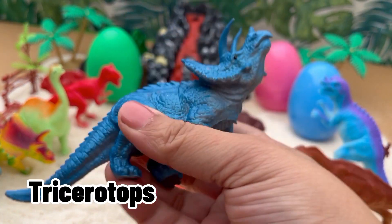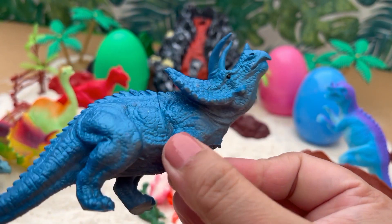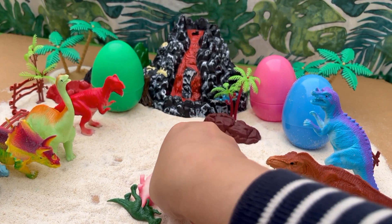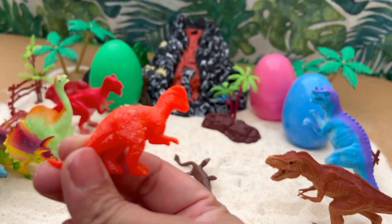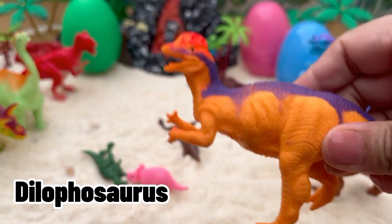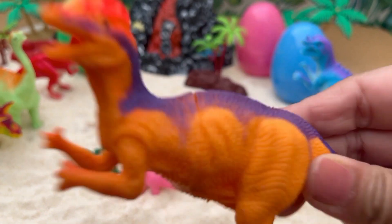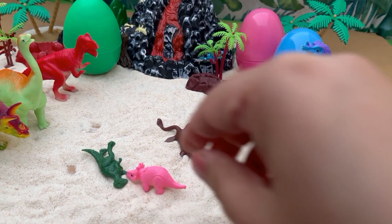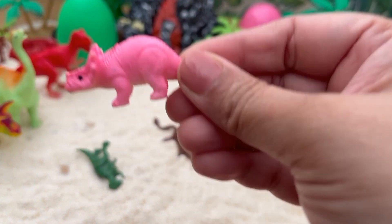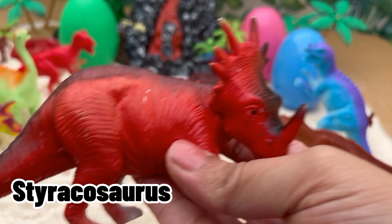Look, we have another Triceratops. Wow, a Styracosaurus with a long tail.